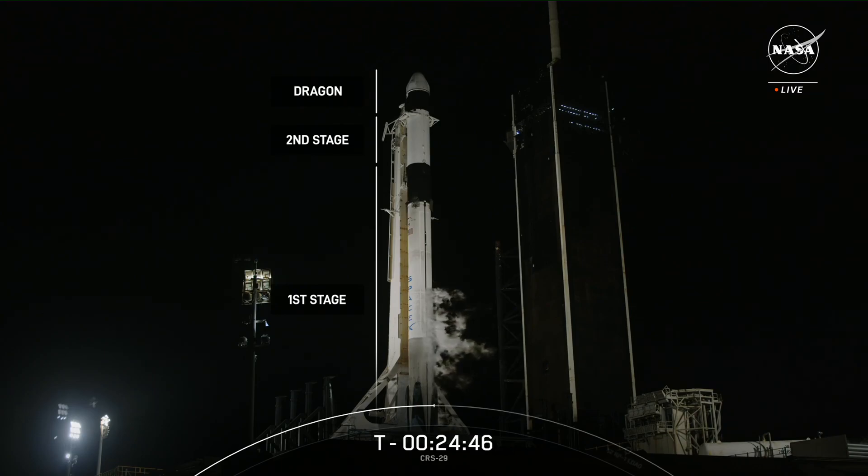At the top of the first stage is the black inter-stage, and above that is the Falcon 9 second stage. The two stages will separate about two and a half minutes into flight, and then the second stage will ignite its single Merlin vacuum, or MVAC engine — the 10th engine on the rocket — to carry Dragon to its desired orbit.